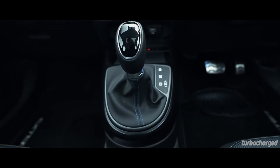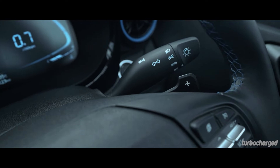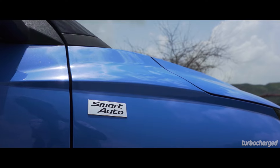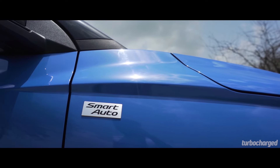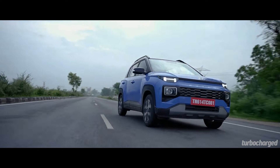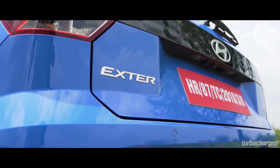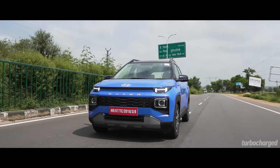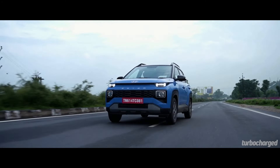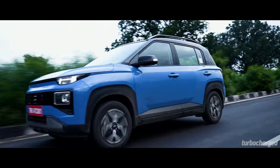I only drove the AMT version, and while the gearbox still has the lag typical of automated manual transmissions, having paddle shifters helps in terms of convenience and adds to the Exter's fun-to-drive quotient. It would have been very interesting to see the Exter get the option of a 1.0-litre turbocharged petrol engine for more performance, but that would have bumped up costs significantly. The 1.2-litre four-cylinder engine feels peppy and offers quick acceleration, and its strong bottom-end grunt certainly helps in bumper-to-bumper traffic. Overall, engine performance is linear and the Exter accelerates smoothly almost all the way to its red line.